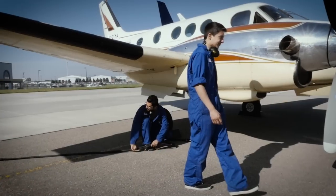I heard around that SAIT had an aviation program and that it was one of the best in Canada, so I was like, oh, let's go to SAIT.